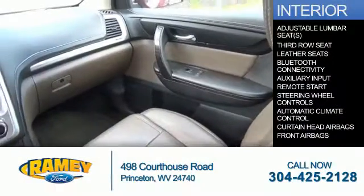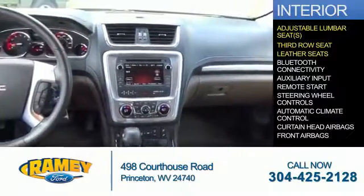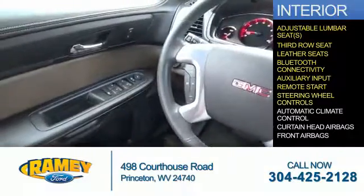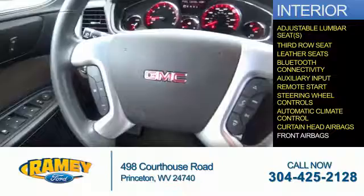Inside you'll find adjustable lumbar seats, third row seat, leather seats, Bluetooth connectivity, an auxiliary input, remote start, steering wheel controls, automatic climate control, curtain head airbags, and front airbags.